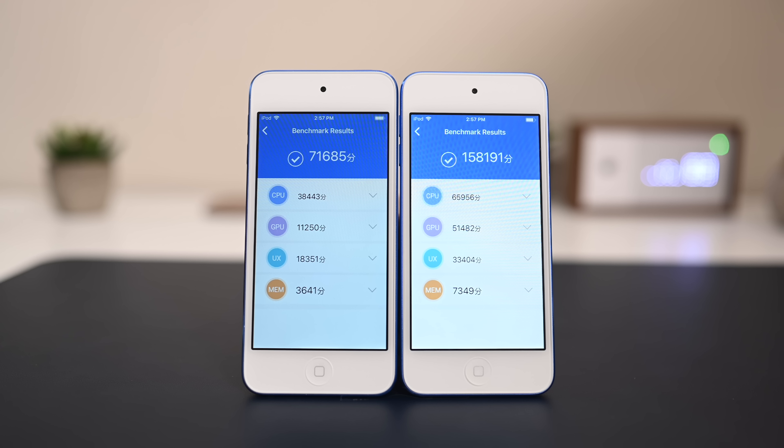While it still only has an A10 Fusion processor and not the A11 or A12, it's still pulling some decent numbers across all benchmarks and in real-world usage. You can likely find some 6th generation iPod Touches for sale now that the 7th generation is available, but you'll have to decide for yourself whether this performance increase is worth it. If you want to pick up any of the iPods, you can find links in the description below.